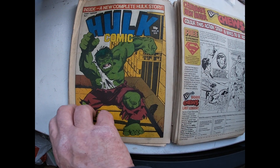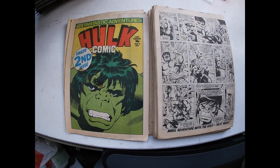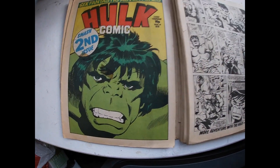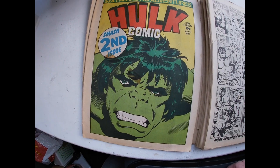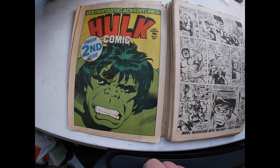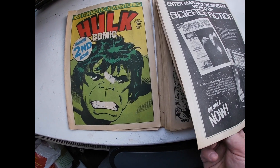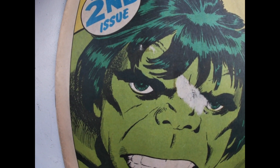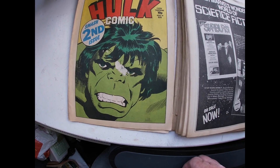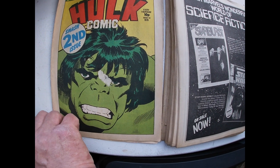And that is number 2, and you can see there was something sellotaped there. I think when the magazine came out it was a gift or something. You'll see it in the same place on that one. I've got two of those, so I'll probably be separating those. So that's number 2, and the one before obviously is also number 2.